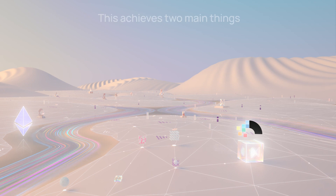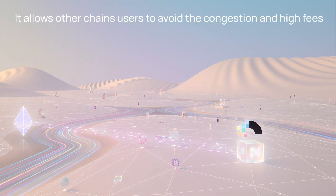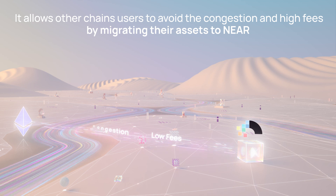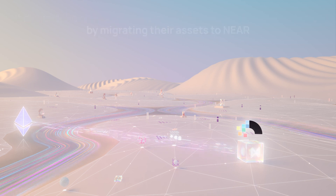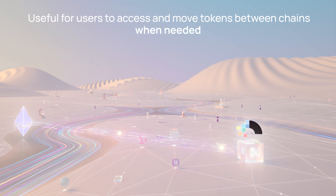This achieves two main things. First, it allows users to avoid the congestion and high fees suffered by other blockchains by migrating their assets to NEAR. This is particularly useful for individuals that want to access applications on multiple chains, since it can be used to quickly move tokens between chains as and when needed.